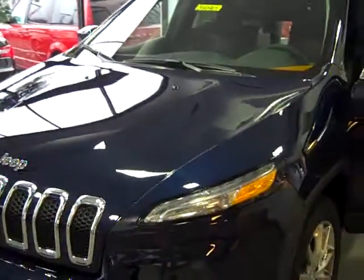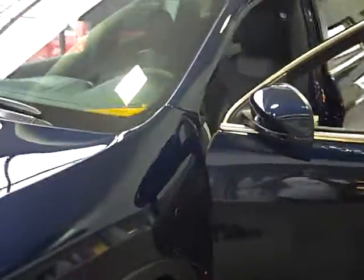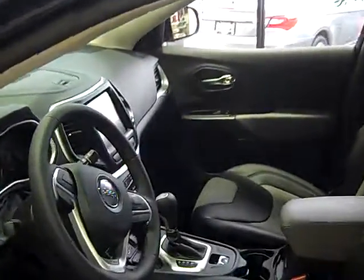This is the all-new 2014 Jeep Cherokee. Classic Jeep design with a definite European influence, the 2014 Grand Cherokee is the ultimate midsize SUV.